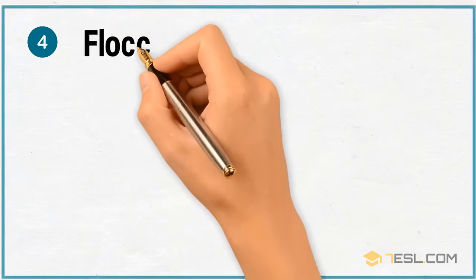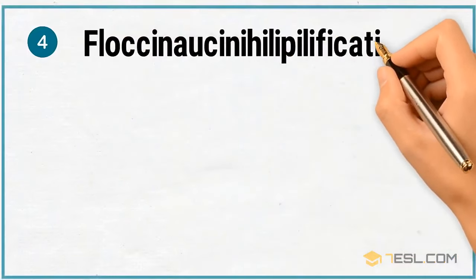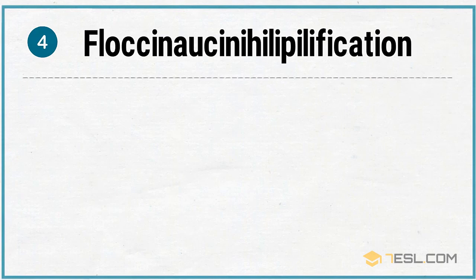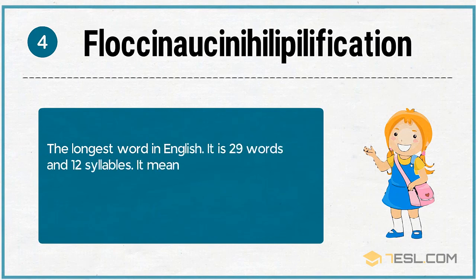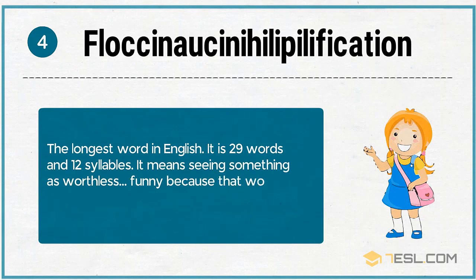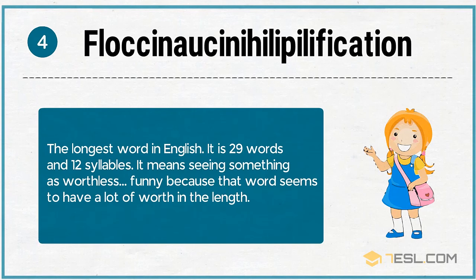4. Floccinaucinihilipilification — the longest word in English. It is 29 letters and 12 syllables. It means seeing something as worthless. Funny, because that word seems to have a lot of worth in its length.